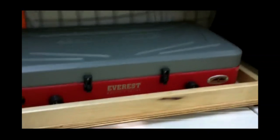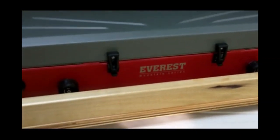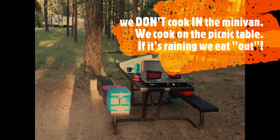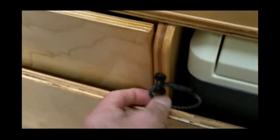The Everest stove runs on the one-pound propane canisters. Then that all secures with a little bungee and it's ready for travel.